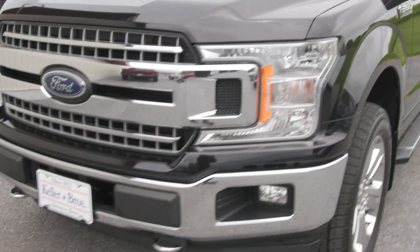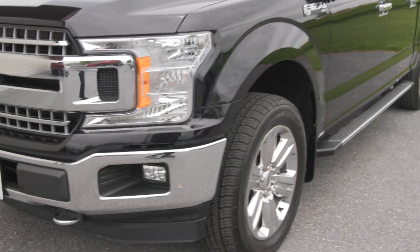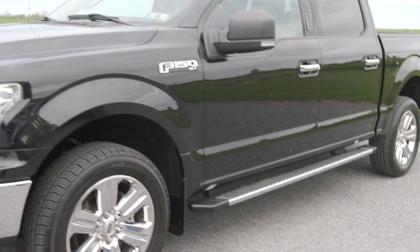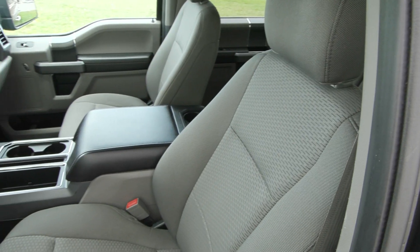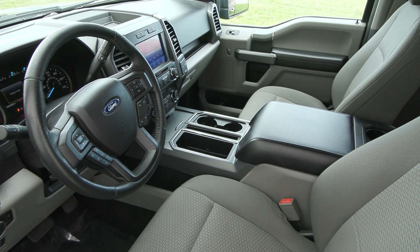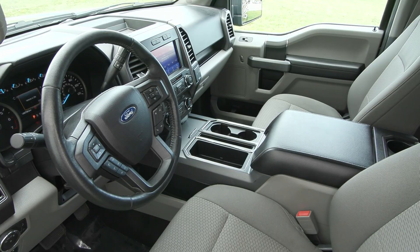You have features like your auto high beam headlamps as well as the 20 inch chrome wheels on the side and the chrome side step. You also have the XLT power equipment group package which gives you a lot of great features, and this truck has the 3.5 liter V6 EcoBoost engine with the max trailer tow package.